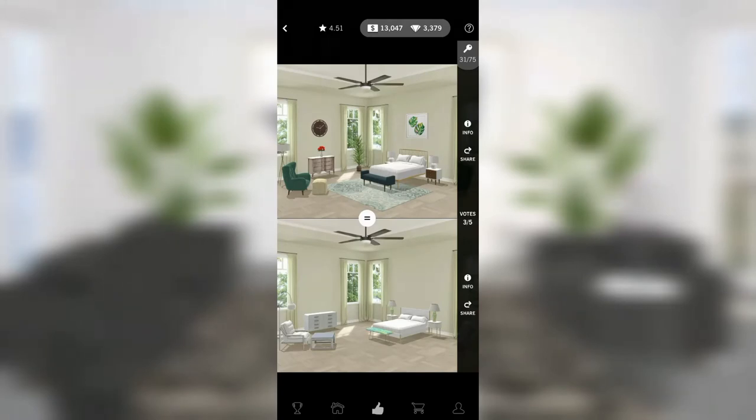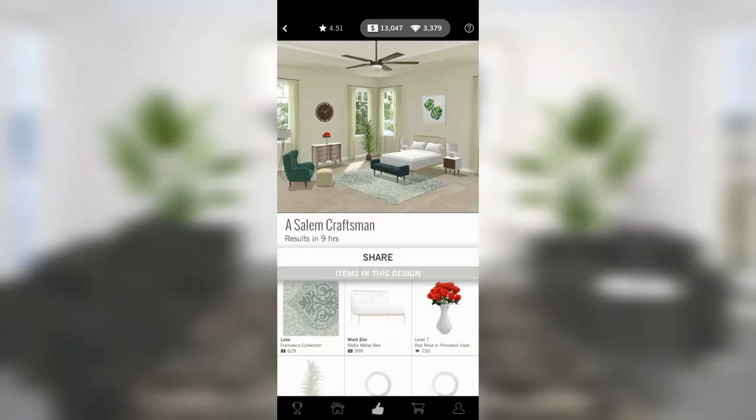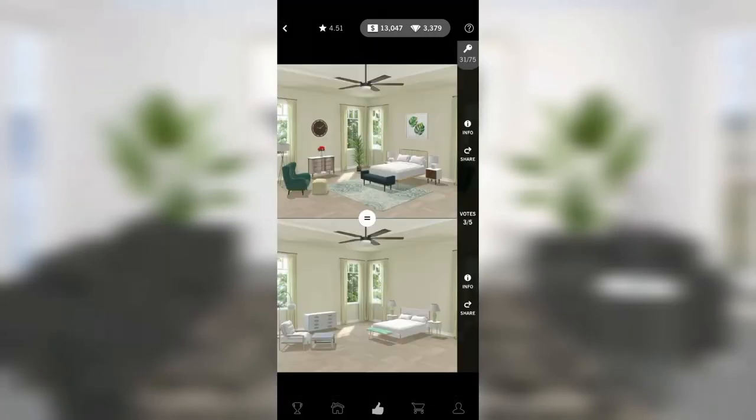The bottom doesn't have a rug and the top I'm not a fan of — it's not very well coordinated. But it does have a rug, art, and table decor, so what am I really complaining about?